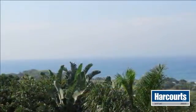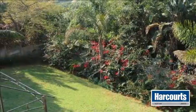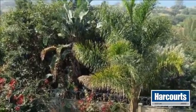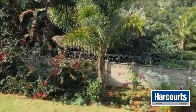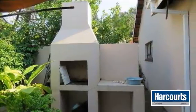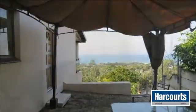You need to see this valuable property. Please call for an appointment. For more information on this property or to arrange a viewing, please contact us at www.Hibadine.com.